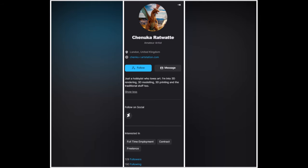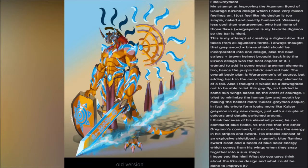The first form is that of Final Greymon. Shenukah wrote: 'My attempt at improving the Agumon Bond of Courage Kizuna design, which I have very mixed feelings on. I just feel like his design is too simple, naked and overtly humanoid — way less cool than WarGreymon, who had none of those flaws. WarGreymon is my favorite Digimon, so the bar is high. This is my attempt at creating a Digivolution that takes from all Agumon's forms. I always thought the Grey Sword plus the Brave Shield should be incorporated onto one design. The blue stripes plus the brown helmet brought back into the Kizuna design was the best aspect of it. I wanted to add in some MetalGreymon elements too, hence the purple fabric and red hair.'